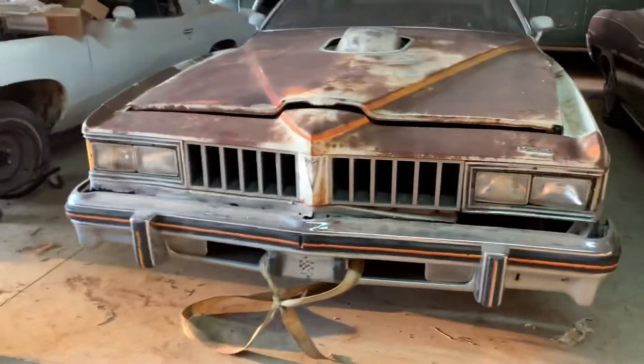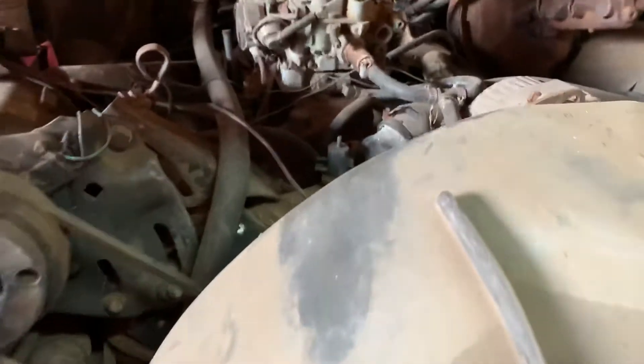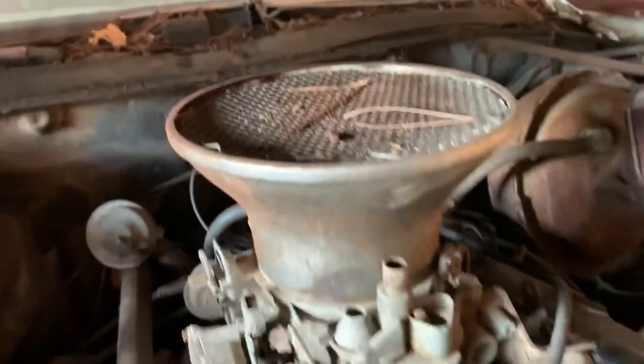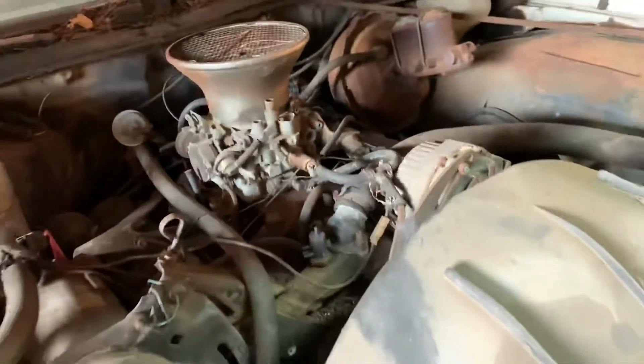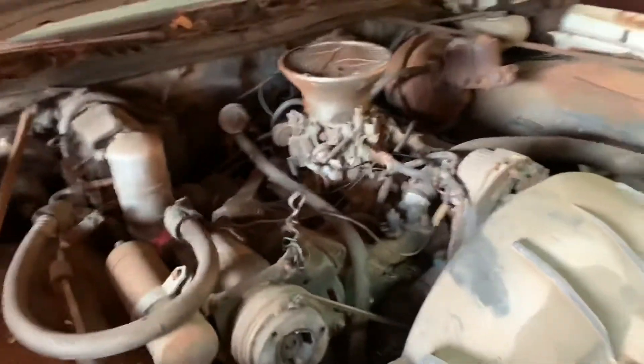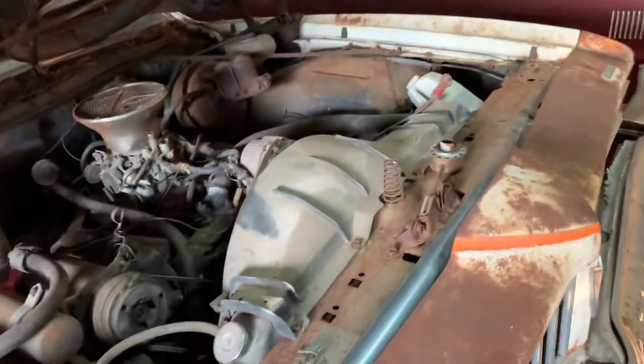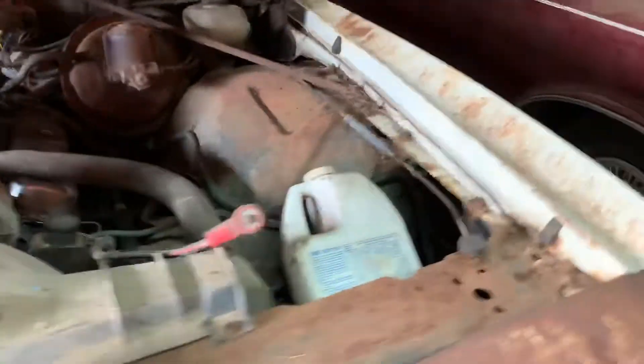It's a complete car, numbers matching 400. Unfortunately, I tried to turn this motor over and I think it's stuck. I'm guessing what happened was the fastest car in Tupelo cut the scoop there, as you can see, and let water in through there — that got down in the motor and seized it up. But it is numbers matching — I did run the numbers, it's a numbers matching motor.